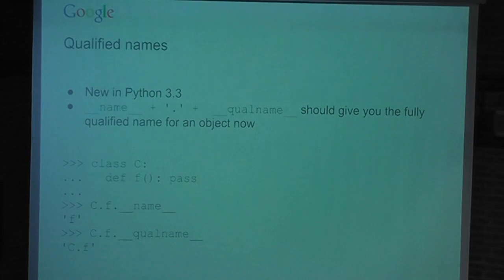Qualified names are handy for debugging. __name__ is typically just the rightmost thing in a dotted name. But with __qualname__, you get the full name of a method in its class, so if you pass a method around you'll know what class it's attached to.